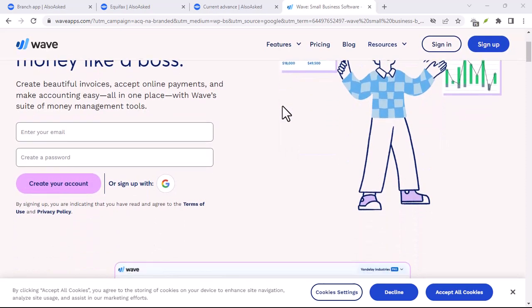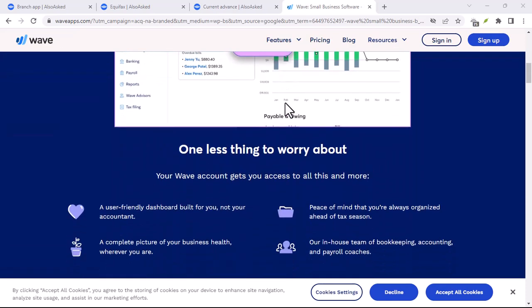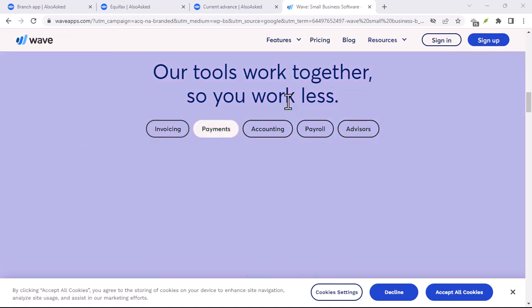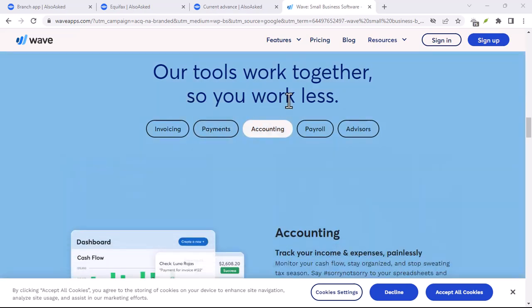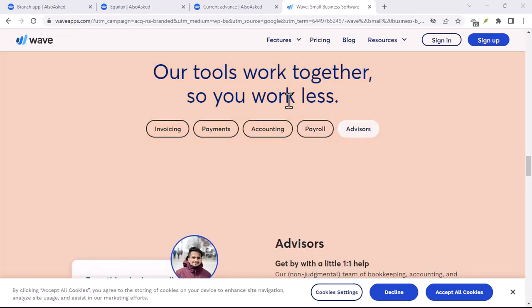How to wave your way through finances on iPhone without getting drowned. Ever felt like your finances are a giant crashing wave about to knock you over? We've all been there. Bills pile up, receipts disappear, and trying to track your spending feels like swimming upstream. But what if there was an app that could help you ride that financial wave with confidence? Enter Wave, an app with two faces aiming to simplify your financial life on iPhone.